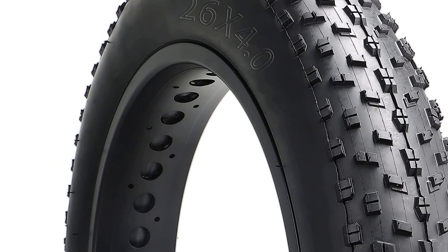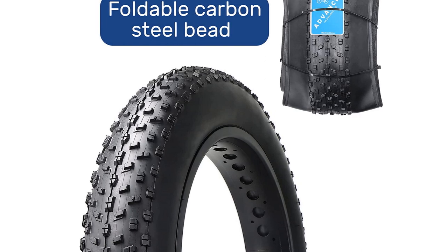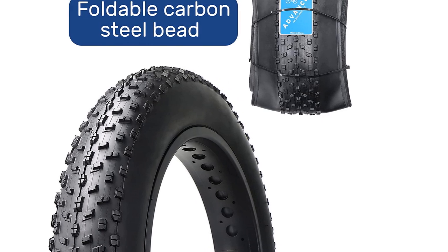Wide tire volume brings better control and less drag, providing a balance of grip and rolling resistance. Premium rubber material with excellent puncture resistance, suitable for riding on beach, snow, rough terrain, and street.